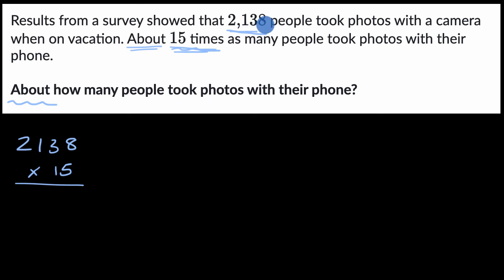So I look at 2,138. There's not always a perfect answer here — sometimes you might want to round it to 2,140, sometimes to 2,100. But for my head, it's a lot easier to multiply 2,000 times 15 than 2,100 or 2,140 times 15. So that's what I'm going to do.